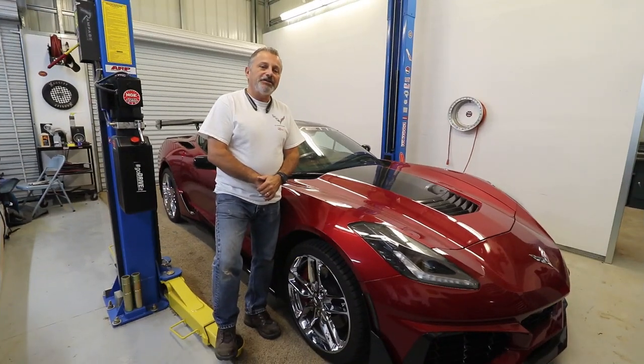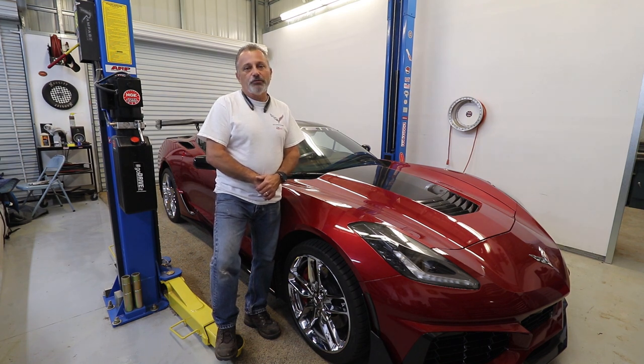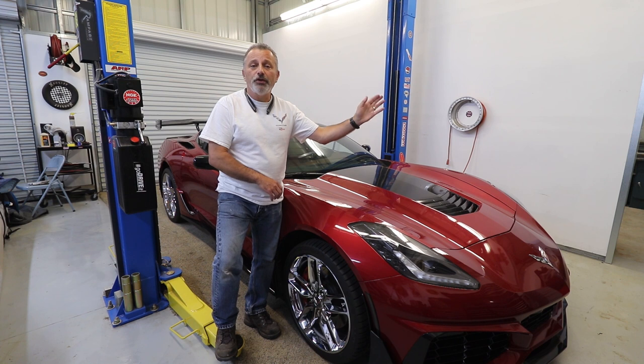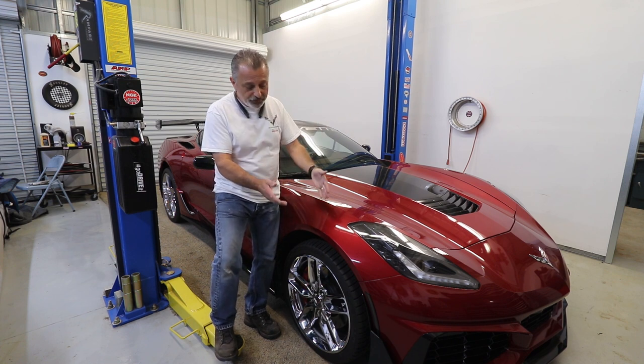You guys all see Terry and I doing these installations on these videos as we show you how to go about doing it. I'm always saying that if you guys don't want to tackle it yourself, reach out and we'll give you a quote. Well, a lot of you guys have done that and in doing so we are now very busy — we've actually turned this into a real business. If you're needing anything done like a front nose, wings, or aero kits, reach out to us.